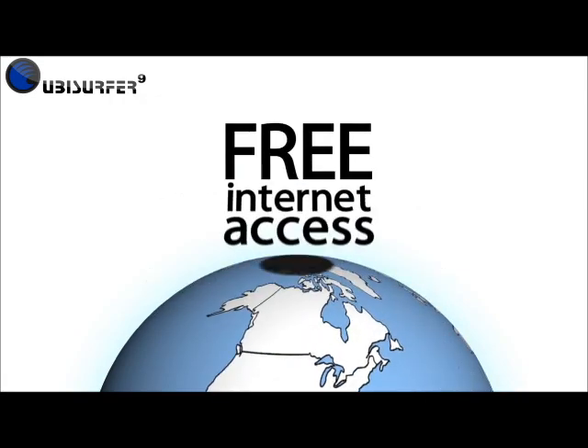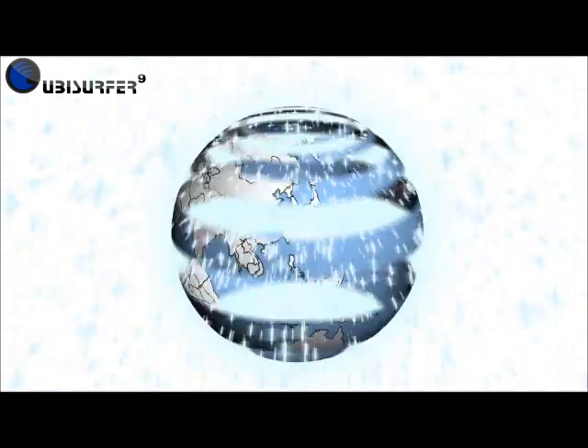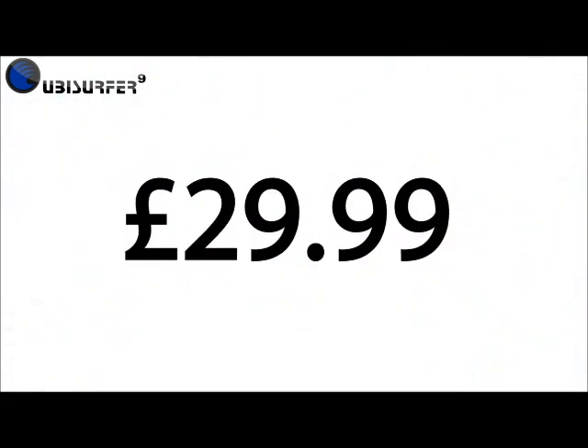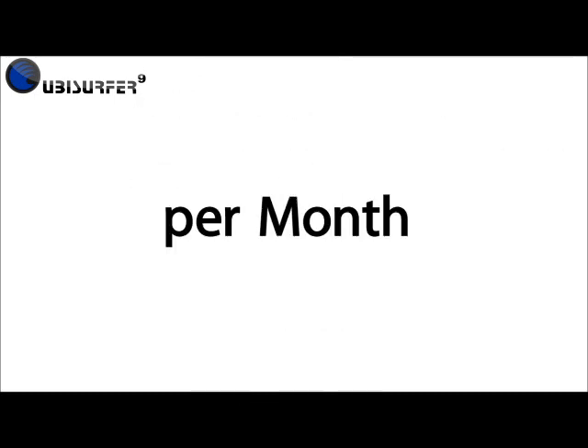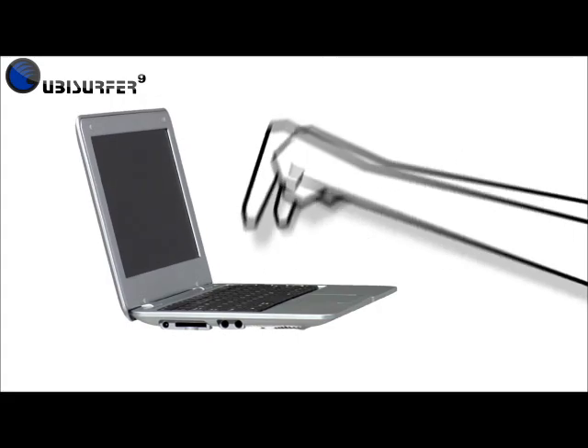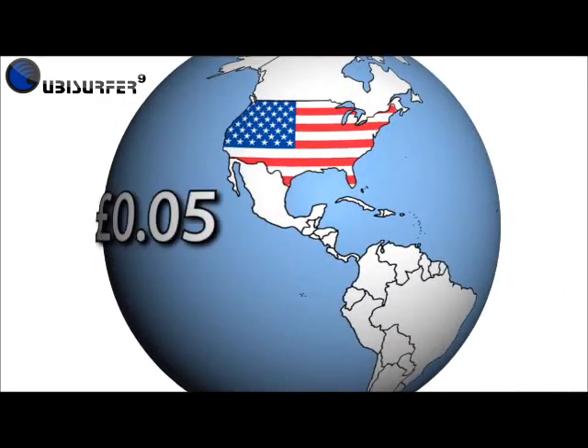The Ubisurfer gives you 1800 minutes per month of completely free internet access on Vodafone's UK network for your first year. For just £29.99 you can sign up for another year of free internet access, again allowing up to 1800 minutes per month. Unlimited usage each month is only £5.99, and roaming across Europe and the US is only 5 pence per minute.